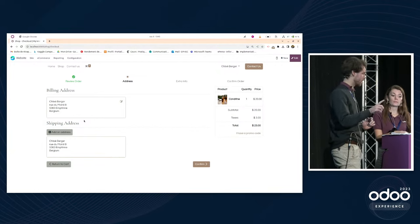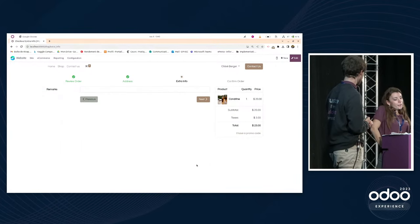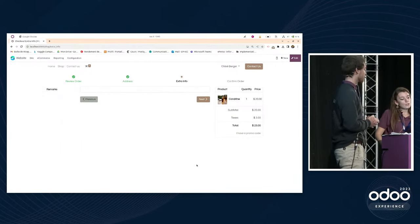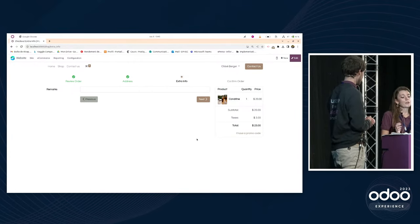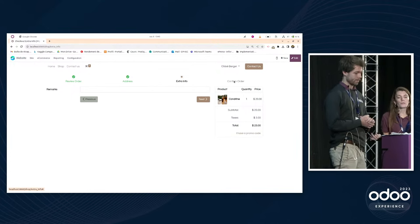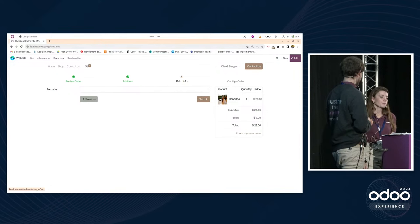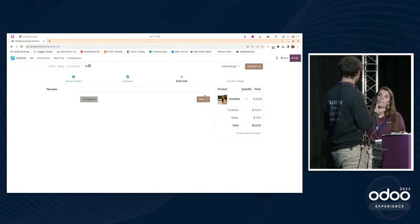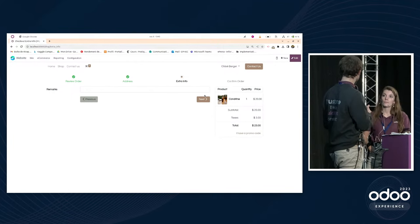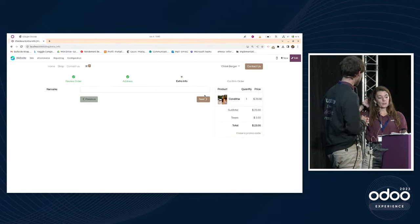An extra info section can be added to let customers add remarks. It does add a step before order confirmation, so it depends on your strategy and business. For example, you could add a field for the customer's desired delivery date directly during checkout — a potentially useful feature for the Christmas period.